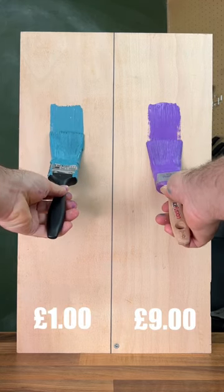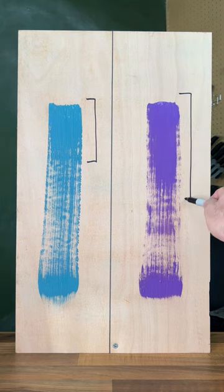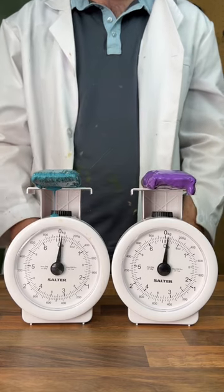That's as cheap as expensive paintbrushes. Starting off with the brush test, we can see that expensive pulls a longer streak. This makes sense as we can see on a zeroed scale that expensive holds more paint.